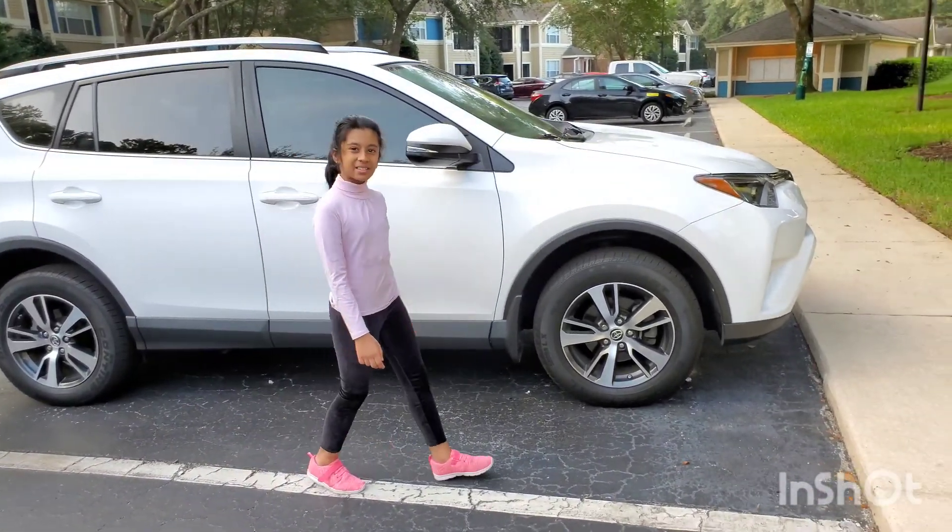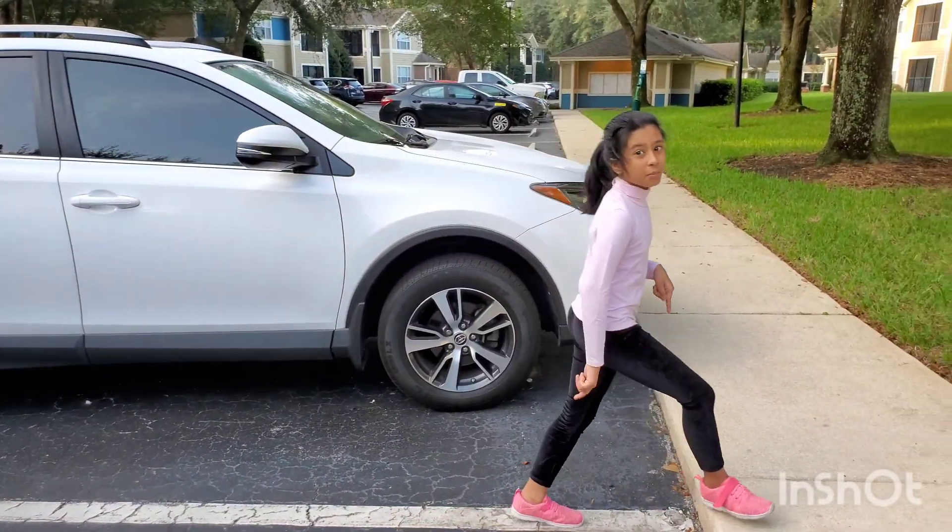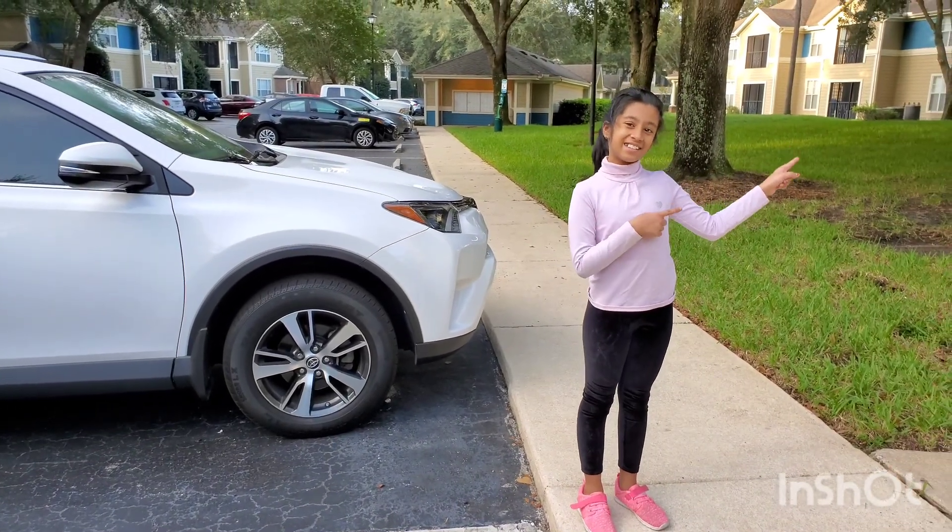Hi guys, this is Mimi. Welcome back to my YouTube channel. Today I'm going to show you my community tour. Let's get started.